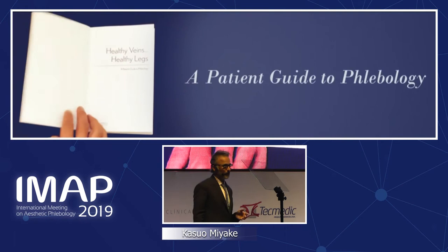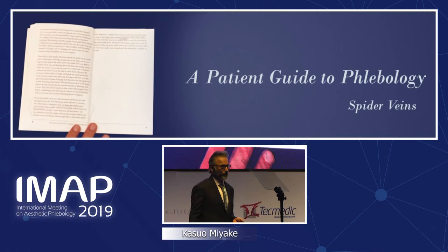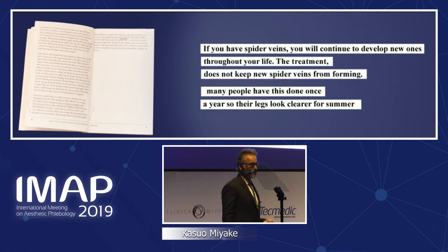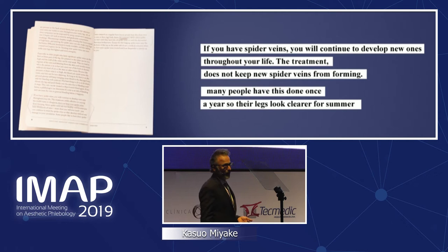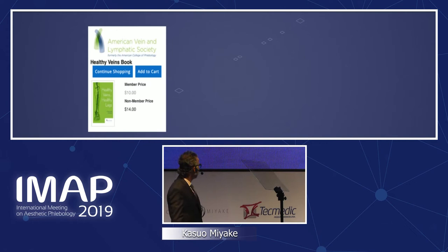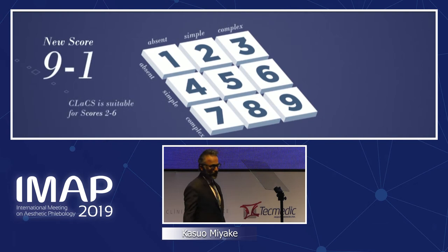This book is a patient guide to phlebology from the ACP — the American College of Phlebology — about spider veins. It states that if you have spider veins, you will continue to develop new ones throughout life, and that treatment does not keep new spider veins from forming, suggesting many people have it done once a year so their legs look clearer for summer. I think this is truly misleading. The worst is that this book is from 2012 and is still being sold. I truly disagree with that concept of just improving veins for the summer. CLACS is made for SCORE 2 to 6.